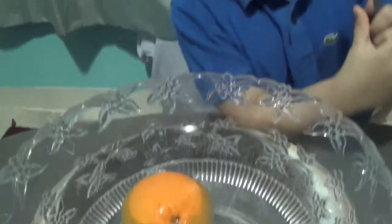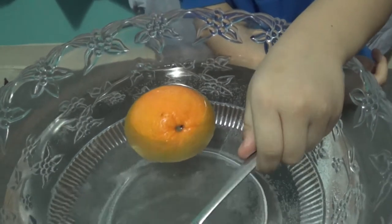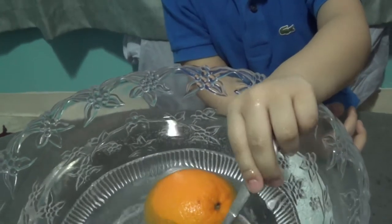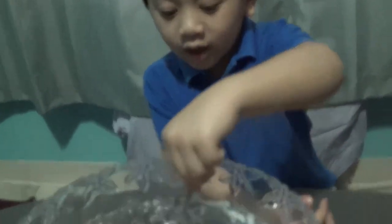Because it floats. I think it's because they're saying that the peel of the orange has a lot of air pockets in it. Air pockets? Yes, that's why it's making it float.